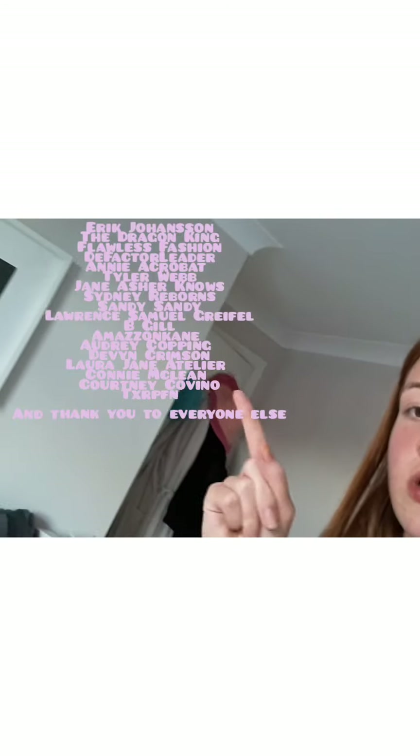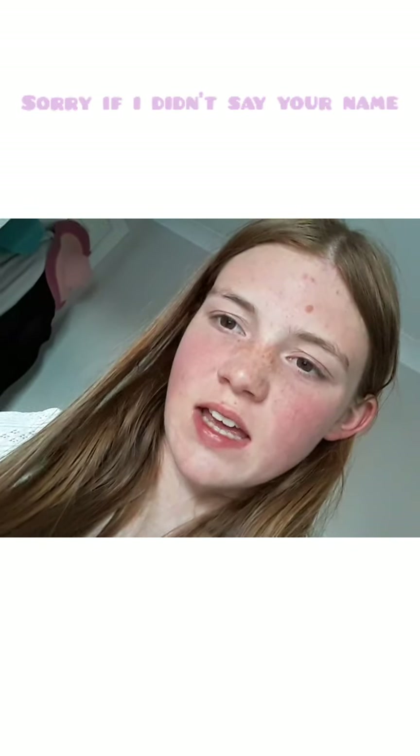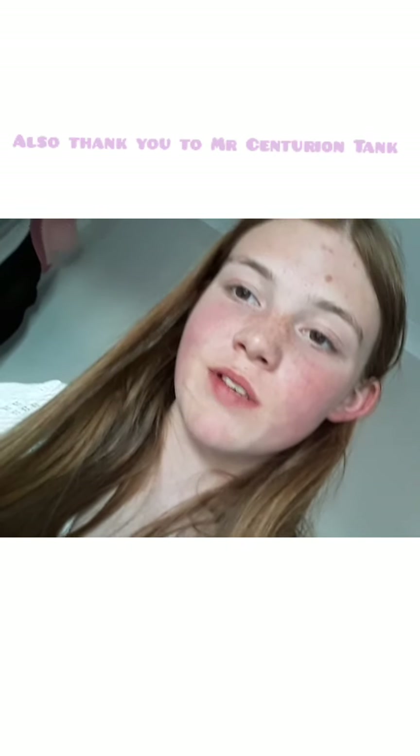Thank you so much for watching! I'm sorry if this was a bit of a boring video, but I just wanted to show you my new room and what's been going on. I also want to say thank you to the following people — here are all your names. Sorry if I didn't say a personal thank you, but I will do so in one of my upcoming videos. Thank you so much to all of you, lots of love and take care!